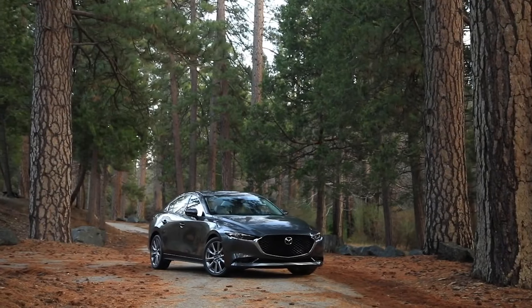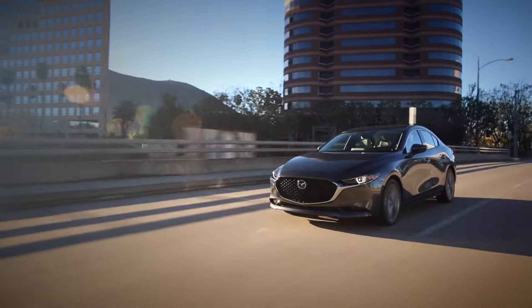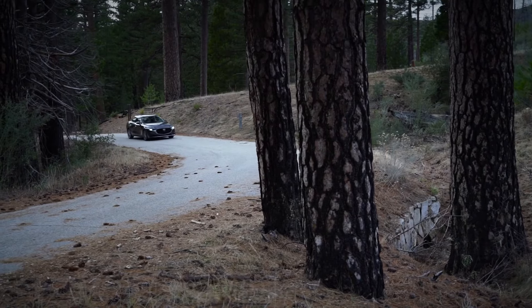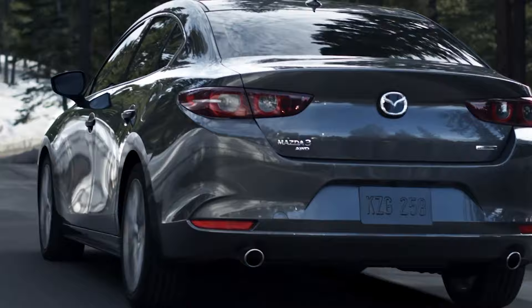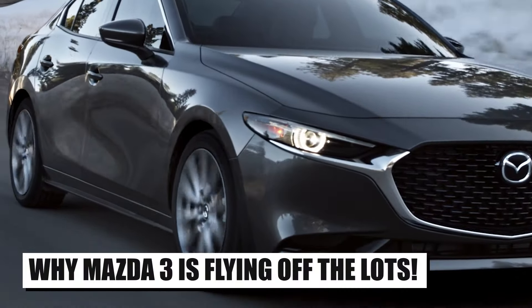The Mazda 3 is one really popular model in the US market. Mazda didn't even expect it to be so demanded by customers. The Mazda 3 is selling like hotcakes, with more and more buyers deciding to opt for this model instead of the competitors. This is the case because this model simply delivers where other models do not. Stay with us while we cover the 7 reasons why the Mazda 3 is flying off the lots.